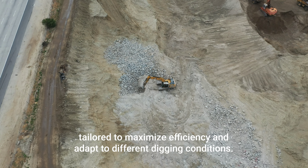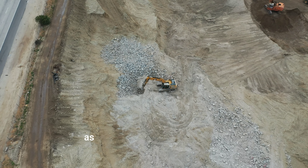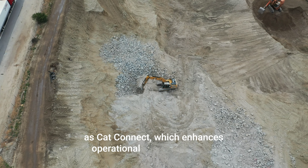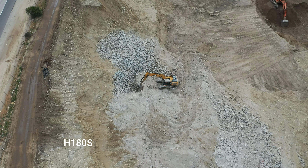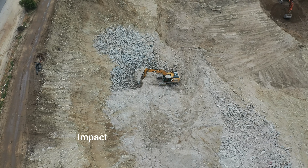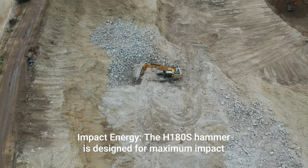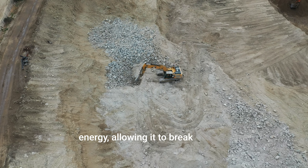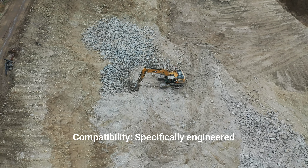Hydraulic System: The advanced hydraulic system provides precise control and power, enabling efficient operation and versatility in various applications. Bucket Capacity: The excavator comes with a range of bucket sizes, tailored to maximize efficiency and adapt to different digging conditions. Technology Features: Equipped with integrated technology solutions such as CAT Connect, which enhances operational efficiency, safety, and machine health monitoring.